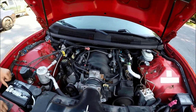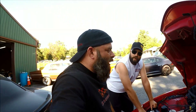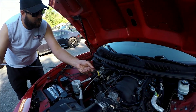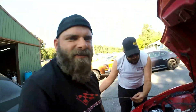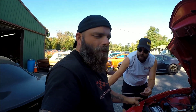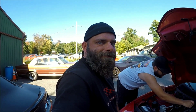We finally spot a green cap labeled 'translock.' We decide we should check it since it's for the transmission lockup converter. Sure enough, it smells really disgusting — that's the problem. The trans lockup converter fluid is smoked, which explains the bad transmission.